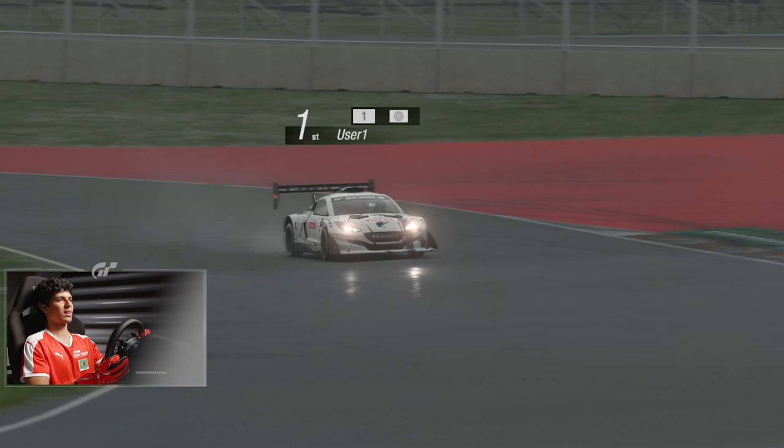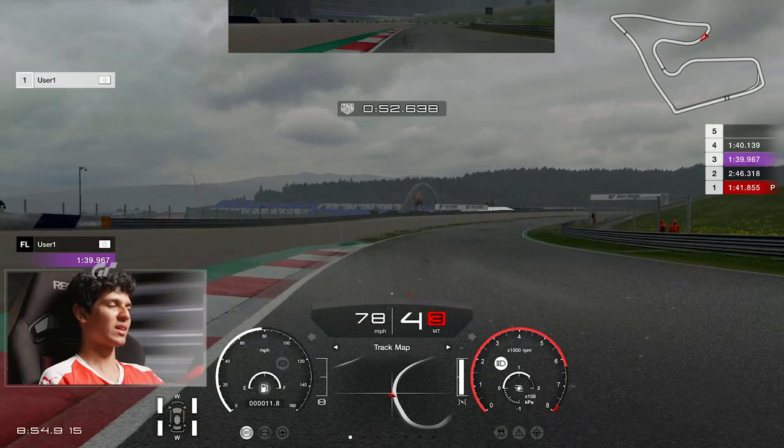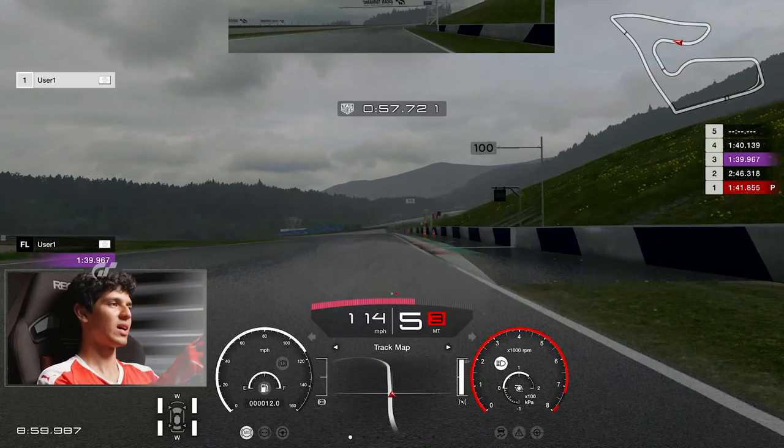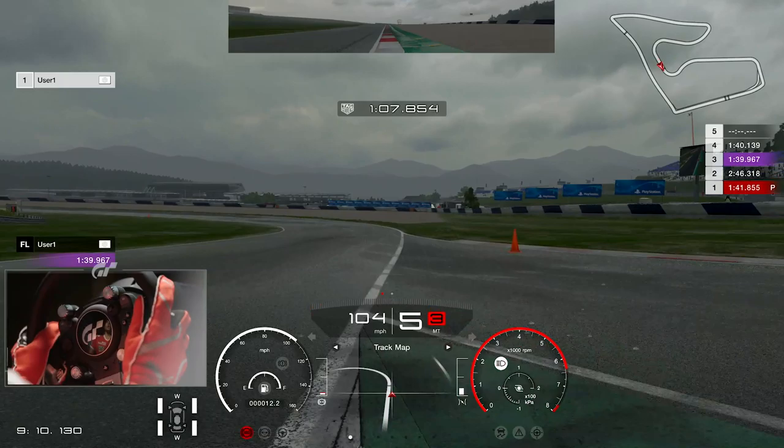Coming out of a low-speed corner, you basically want to rotate as soon as you can, hit the throttle, and control your wheel spin. For high-speed corners, you want to carry a little more speed but still use a late apex in order to have a good exit — you really don't want to overshoot the corner on entry because you will lose a lot of time.